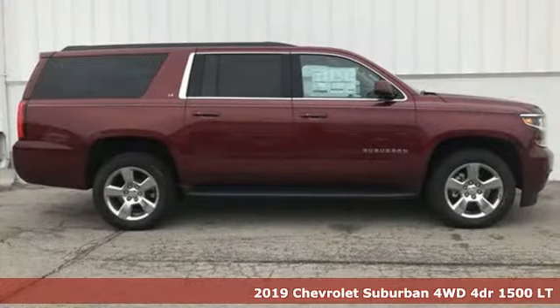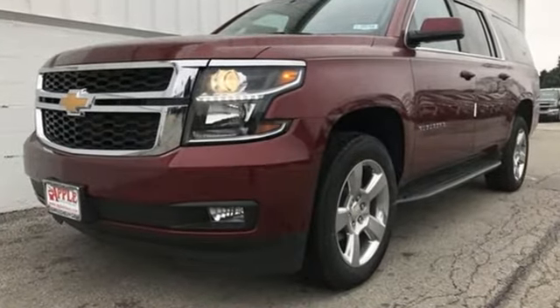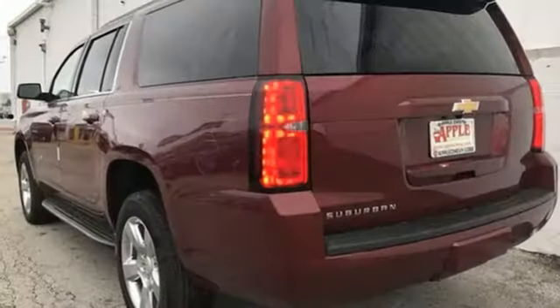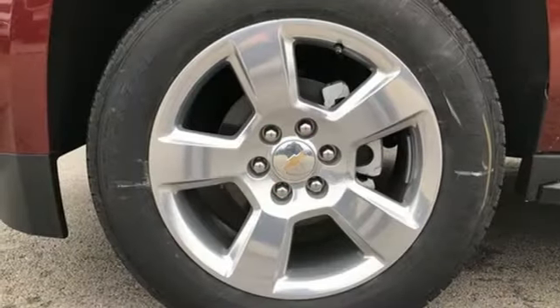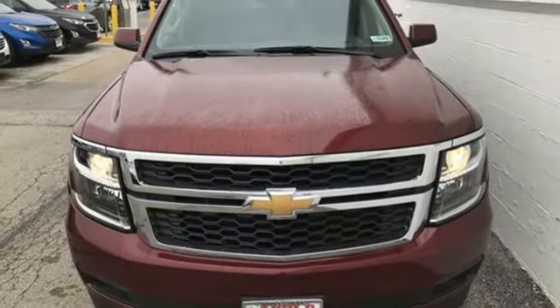It's well equipped with the features you need: Bluetooth streaming audio, power heated mirrors, front heated leather bucket seats, auto dimming rear view mirror, remote engine start smart device, dual zone climate control, Ecotec 3 engine, active grille shutters, electronic shift on the fly, and automatic transmission.